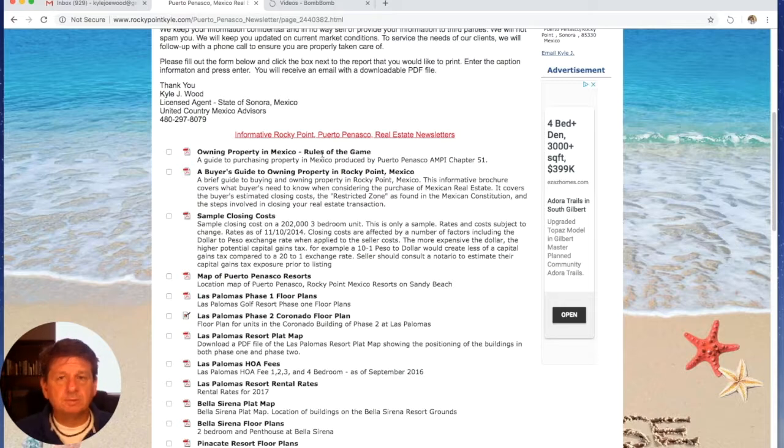This is produced by the MP chapter 51. MP is the real estate organization for our agents, and any agent that is part of MP is also part of the MLS system to give maximum exposure to sellers' listings and allows a buyer's agent to find the right home for you. You're going to want to take a look at this — it lays out what you should be looking for and why you should be using an MP agent. The second document is a buyer's guide to owning property in Rocky Point.